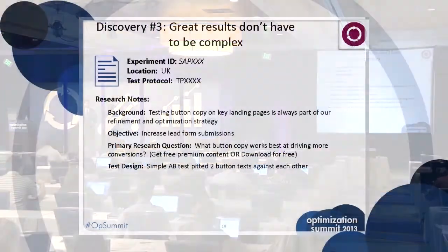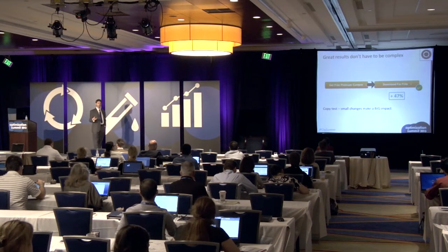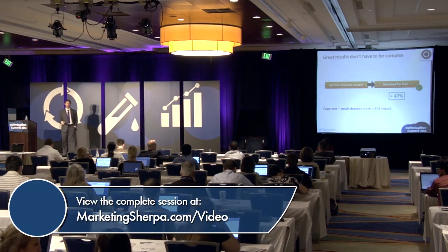This one's about as basic as it gets — we're testing button copy. I can tell you, if you look at those two buttons, I'll read the copy to you: "Get free premium content." Every single person on our team felt like that's exactly what an SAP customer would respond to. It's got the word premium, uses the word content, feels nice, feels professional. If I was an IT buyer, I'd want to get free premium content from SAP. And then you go back to "Download for free."